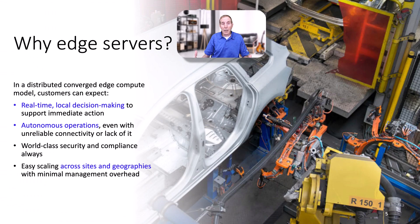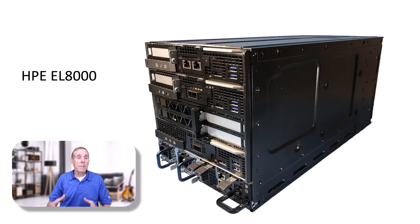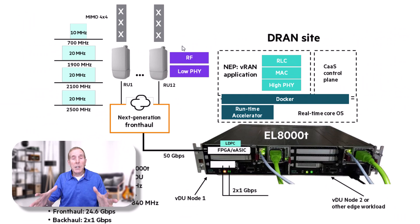Most edge servers are going to be very high in security. Compliance issues are always a concern. They've got to be able to scale across geographical areas and wherever they're placed, yet require minimal management. This is one of HP's high-end edge servers — you can just look at it and know it costs a lot of money. This unit is perfectly designed for cell phone towers or even broadband where they want to put edge servers closer to their users. Here's a common diagram of a cell phone provider that has an edge server near the towers themselves.